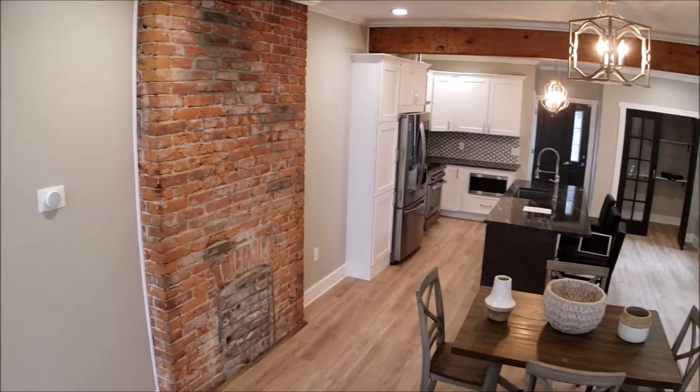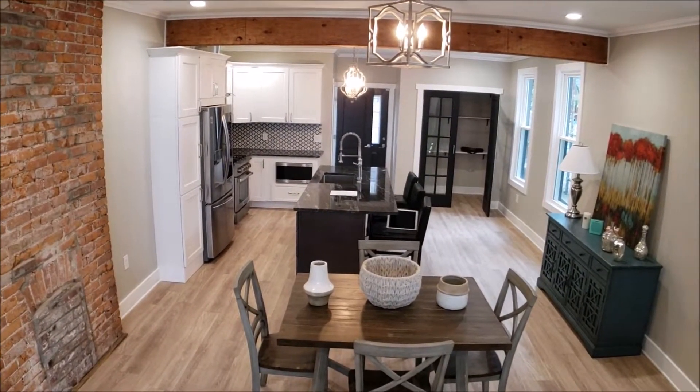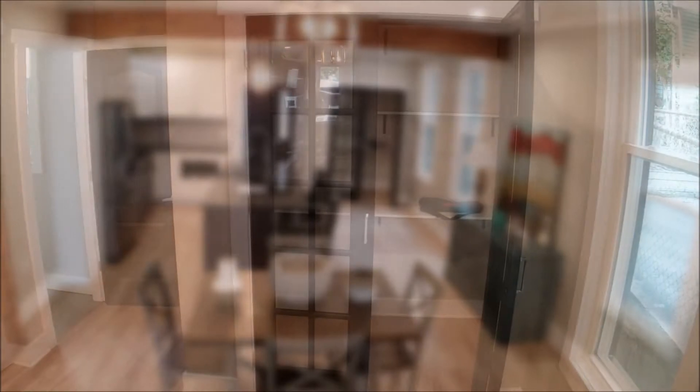Open floor plan, step down into the dining area. Dining room, we have some wood beams, and then we have an open concentration.